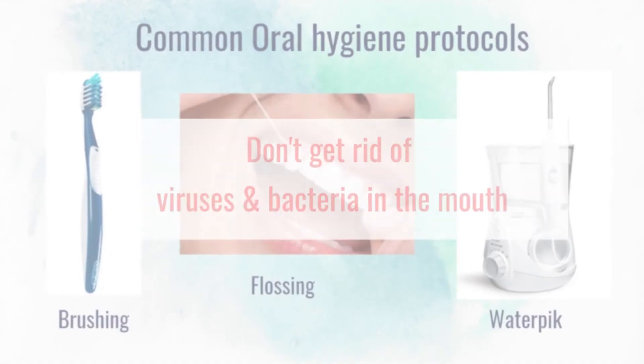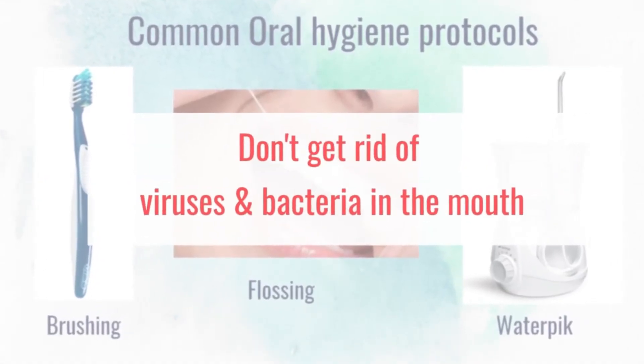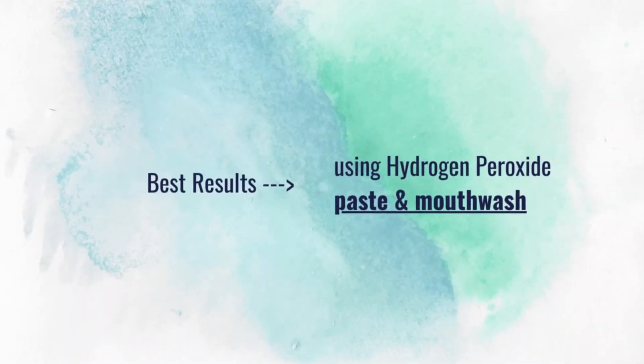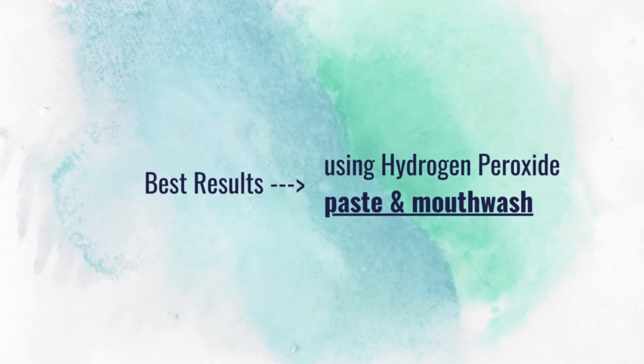It dawned on me that while flossing, water picking, and even brushing all do an excellent job of getting rid of food particles, the real issue comes when the bacteria and viruses in our mouth are not addressed. It's been roughly two months since I started using hydrogen peroxide for oral health. I tried different combinations — some days without the DIY toothpaste and some days without the mouthwash — and I found that the hydrogen peroxide mouthwash is an absolute must. On the days I didn't use it, my mouth didn't feel as clean, and I got the best results using both.